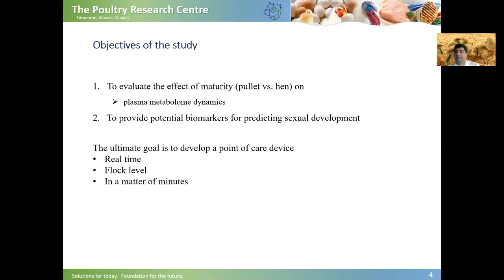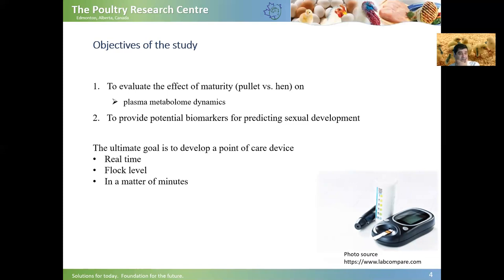Why? If farmers can detect the differential metabolites during the pullet-to-hen transition period, they can evaluate their broiler breeders in terms of sexual development status, and based on that, they can assess how their management has worked and what changes they might need to implement. The ultimate goal is to develop a point-of-care device similar to a glucometer, by which we can measure broiler breeder plasma metabolome in real-time at the flock level in a matter of minutes.